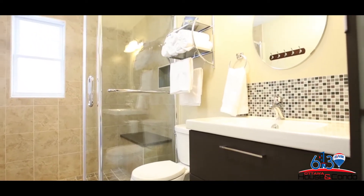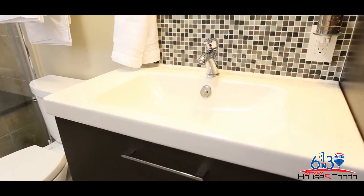The main bathroom is equally beautiful and renovated with great style.